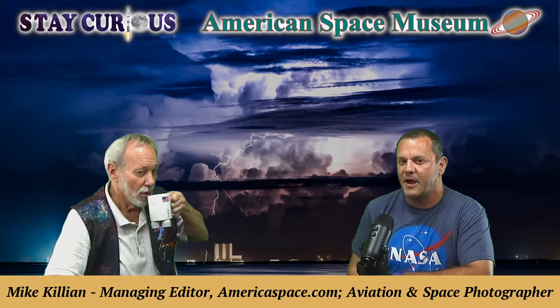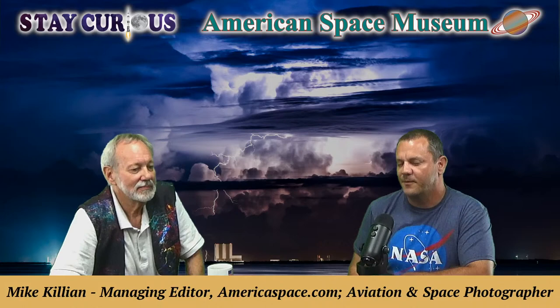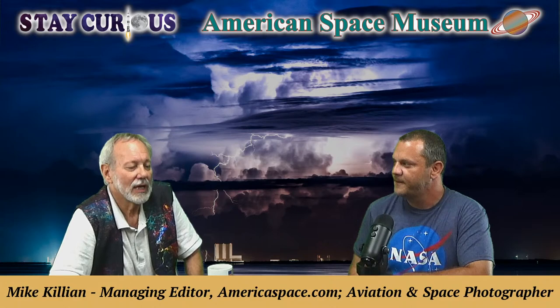Mike says he loves coming to the American Space Museum and recommends that anyone visiting the Space Coast to watch a launch check the place out. There's a lot of history here, it'll blow your mind. A lot of space-flown artifacts — one of a kind stuff.